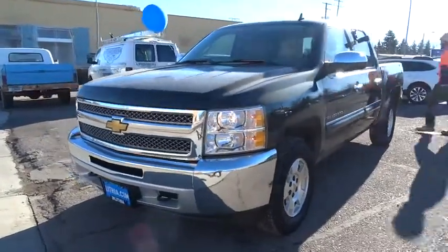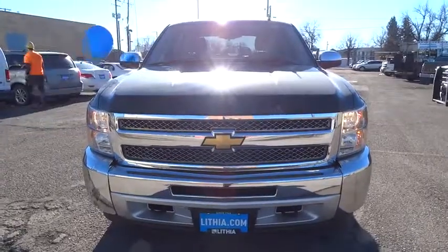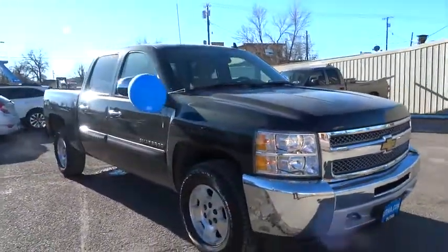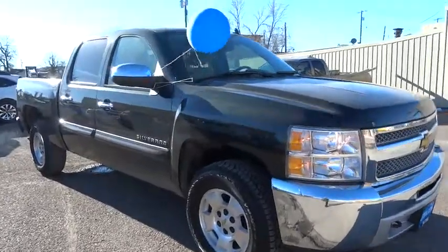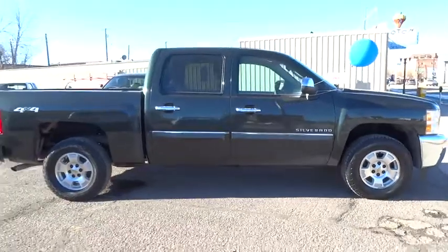The 2013 Chevrolet Silverado 1500. The Chevy Silverado 1500 is the perfect combination of functionality, reliability, and technology. The impressive interior is simply another reason that the Chevy Silverado is a top choice among truck buyers.